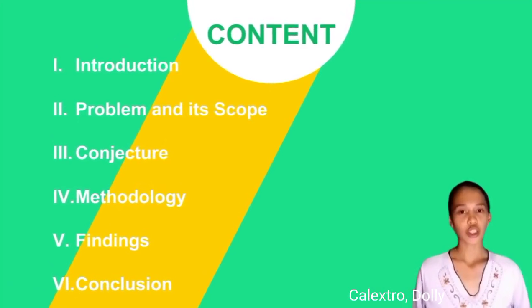Content: Introduction, Problem and its Scope, Conjecture, Methodology, Findings, and Conclusion.